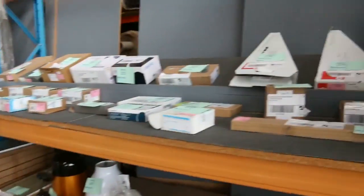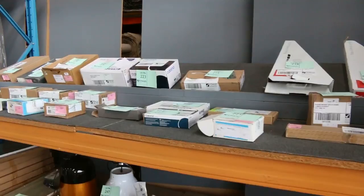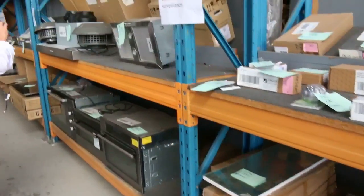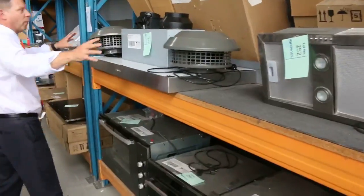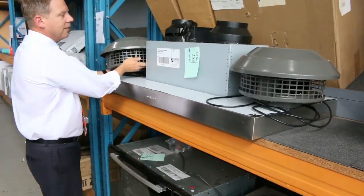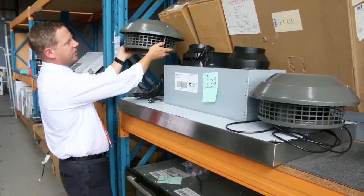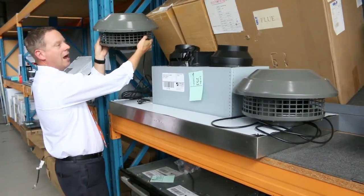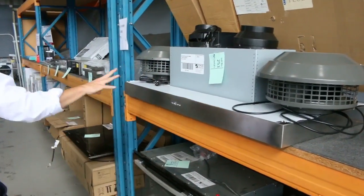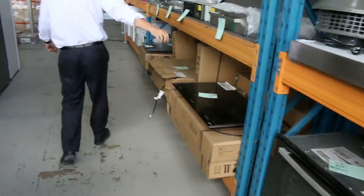Lots of plumbing gear over this side as well — I can see Karoma, Grohe, Parise, taps, shower fittings, all kinds of things here. Lots of range hoods, including this beautiful big Schwigen barbecue silent range hood for an outdoor kitchen. The reason it's silent is because the fans are out on the chimney stacks on the roof, so your unit doesn't make any noise at all — that is fantastic.